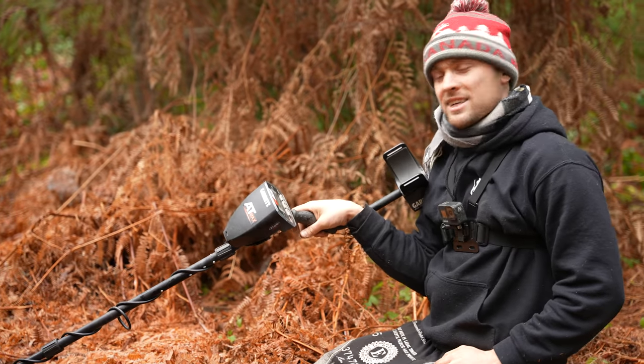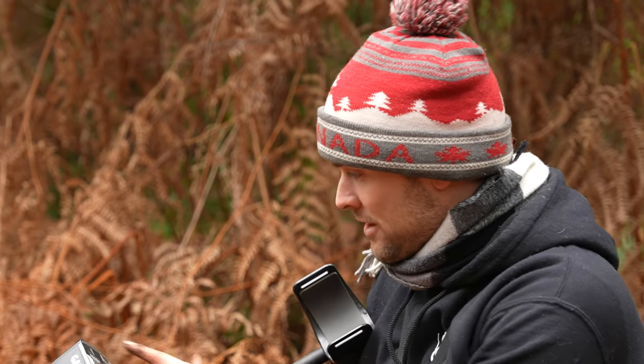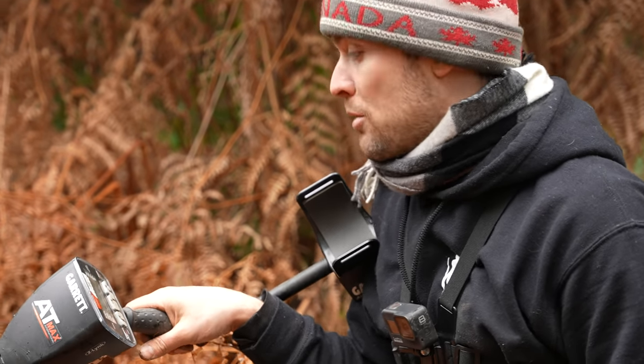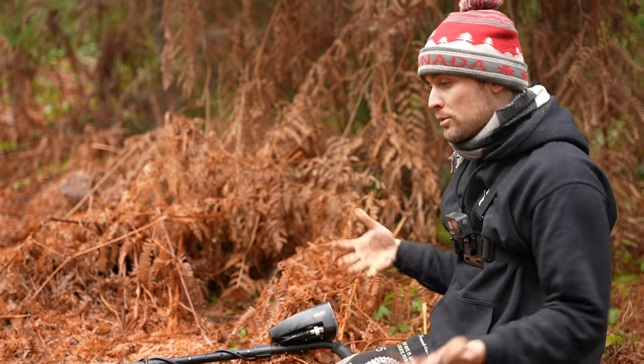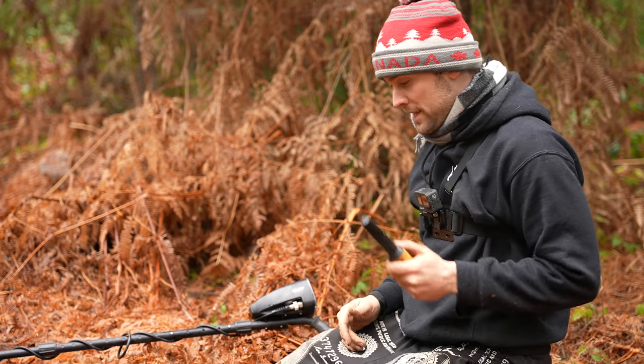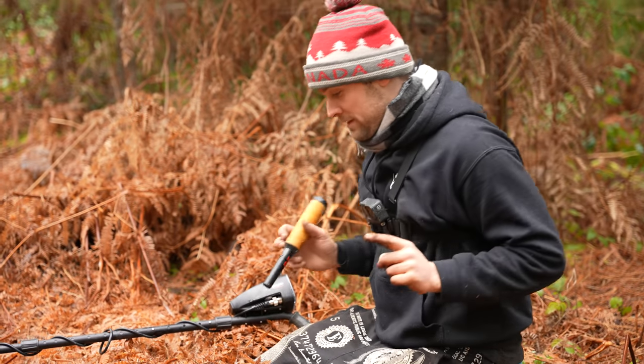I had one of my highest signals — in the high 80s. On the scale it says silver, gold, or bronze, so it literally could be any one of those three things. In the high 70s I found a coin, but this is the high 80s, so I'm assuming it's going to be a coin or maybe even just lead. I've been trying to follow it for the last five minutes and I can't seem to find it, but we're going to find it.